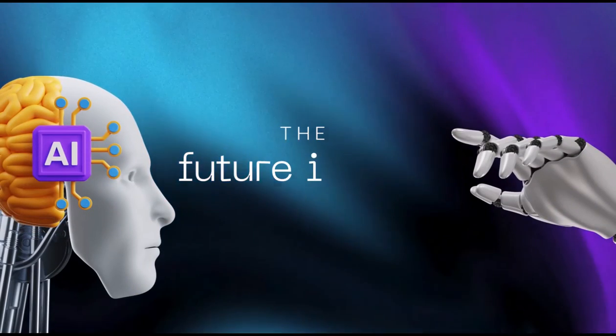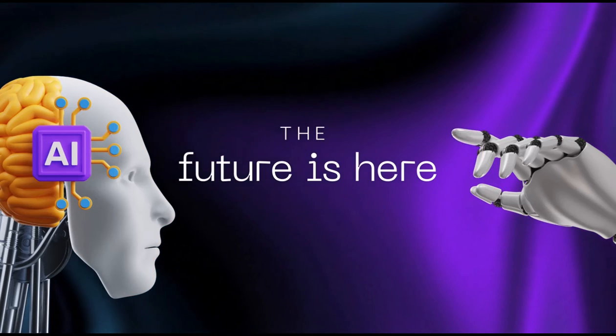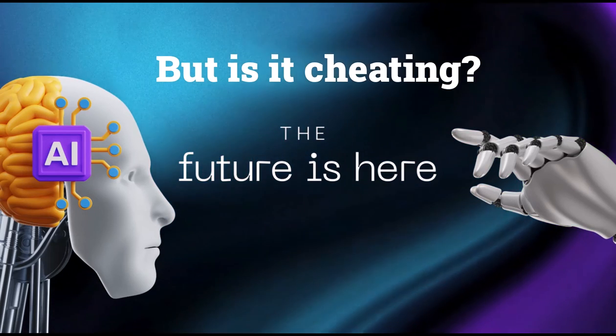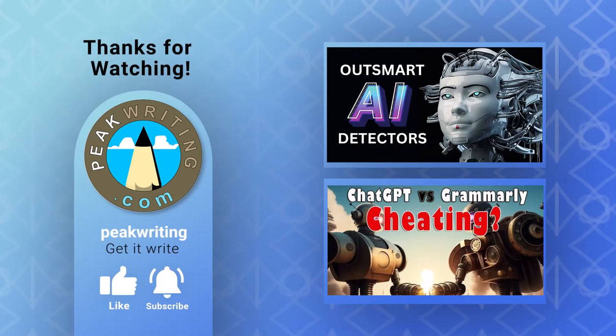Bottom line: as today's AI writing tools continue to advance, many students ask, is this cheating? The answer depends upon two things: your school's and instructor's guidelines, and how you use them. For an in-depth look at this question, please check out these videos.